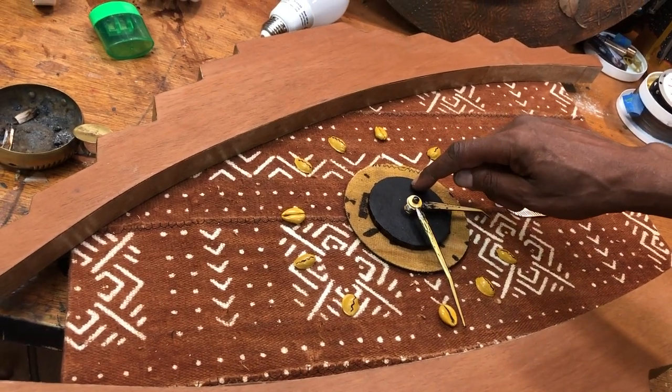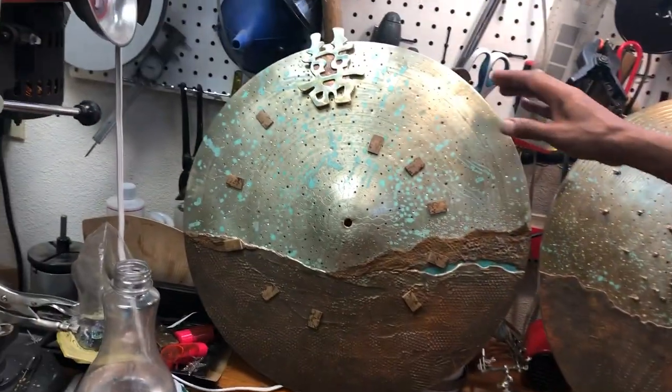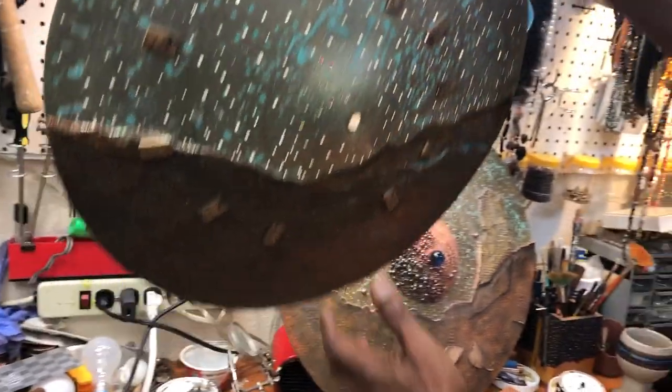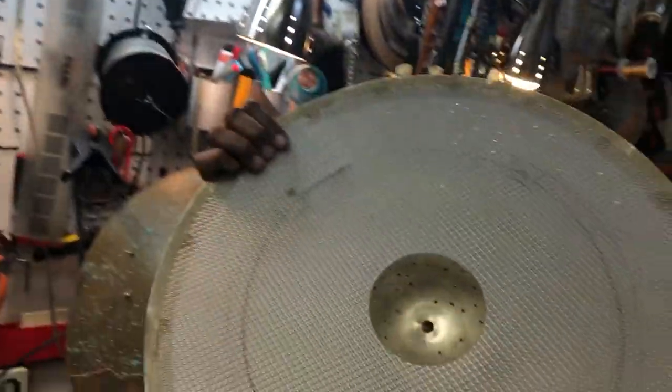This is made from mahogany, mud cloth, mother of pearl, pistachio shells, more mud cloth, and leather from my sister's husband's pants that he can't fit anymore. These are two more pieces that are part of the cymbal landscape series.